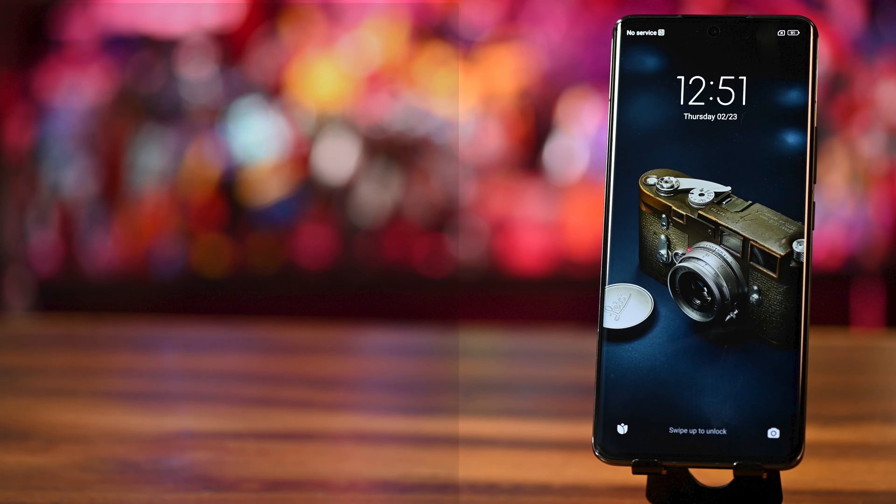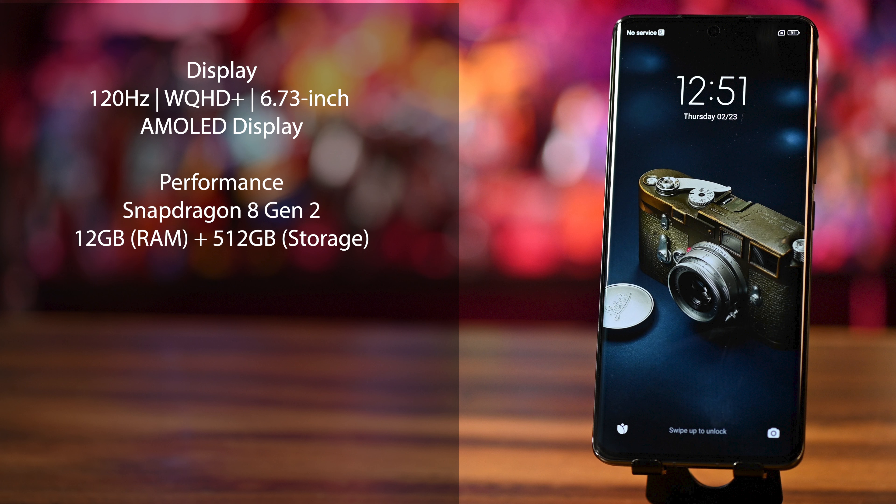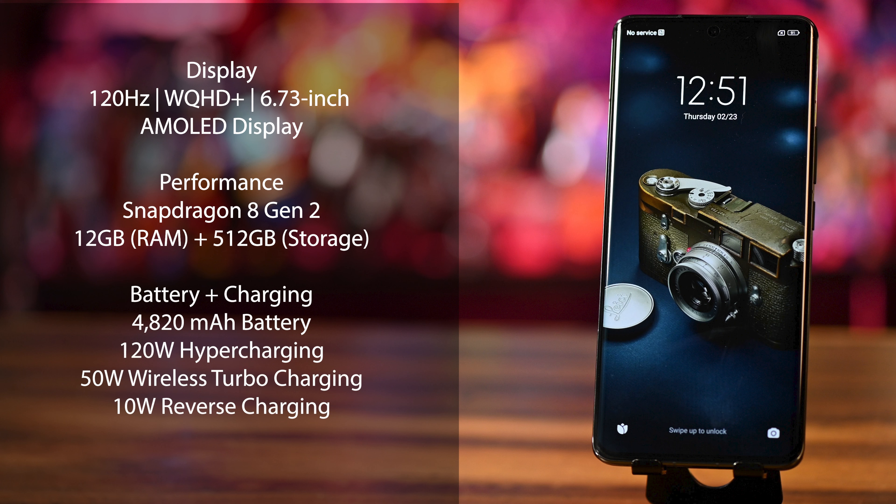Let's talk display on this thing. You've got a 6.73-inch OLED display, high-resolution, 120Hz refresh rate. You've got 12 gigabytes of RAM, 512 gigabytes of storage — so this is a packed phone. 4,820 milliamp battery, giving you pretty much all-day battery life depending how you use it. If you use the camera quite a bit, it's going to drain. You do have fast charging, wireless charging as well, and like other phones from China, there's a charger in the box.